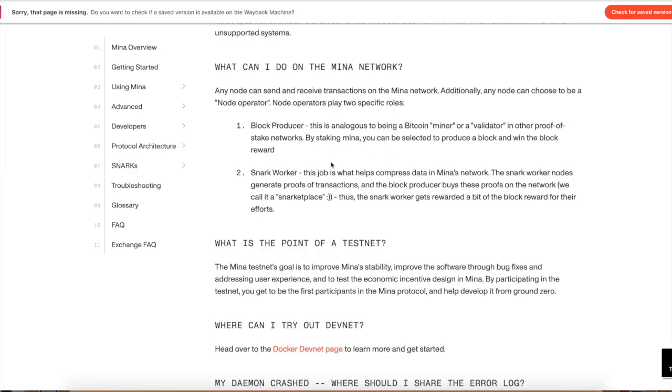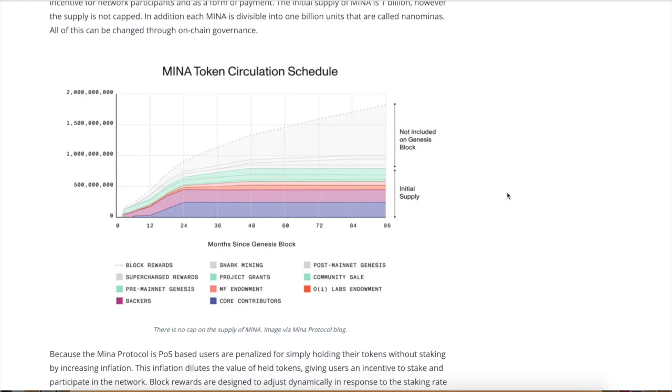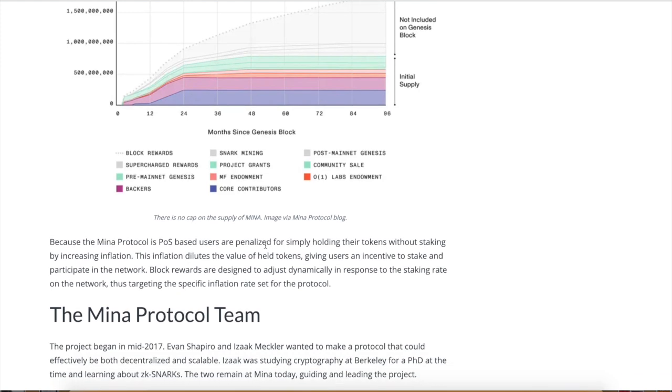What can you do on the Mina network? You can be a block producer or a snark worker, basically generating proof of transaction. There are a couple of block explorers. Also, a quick overview of token circulation — a big portion of tokens were given to early adopters, founders, and core contributors. If they've had tokens locked up for a while and have been waiting to launch, they're probably going to want to dump some. Remember what happened with Coinbase stock or ICP — same exact thing.